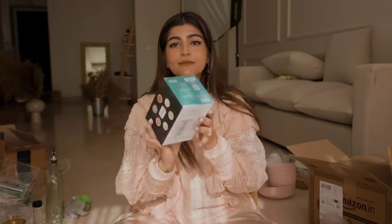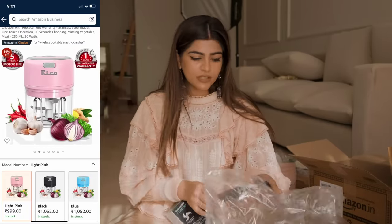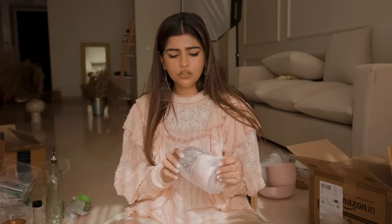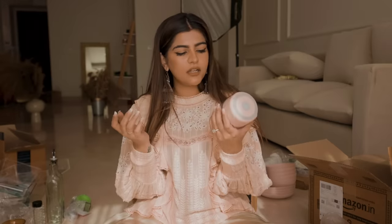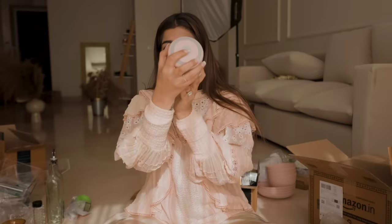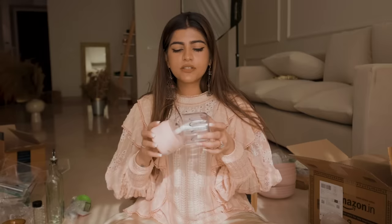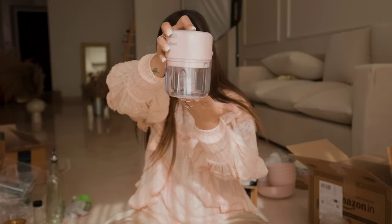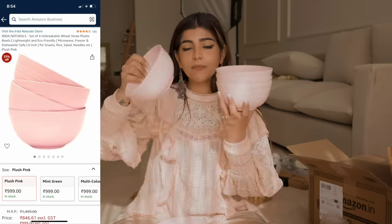Kritika has changed a lot — I got a mini chopper! It has really good reviews. It's actually so cute and it's blush pink. It's a mini chopper — if you want to chop garlic, onions, or tomatoes, you just press this button and it works. For utensils, I wanted this blush pink vibe. I also got these bowls and matching plates — so pretty.